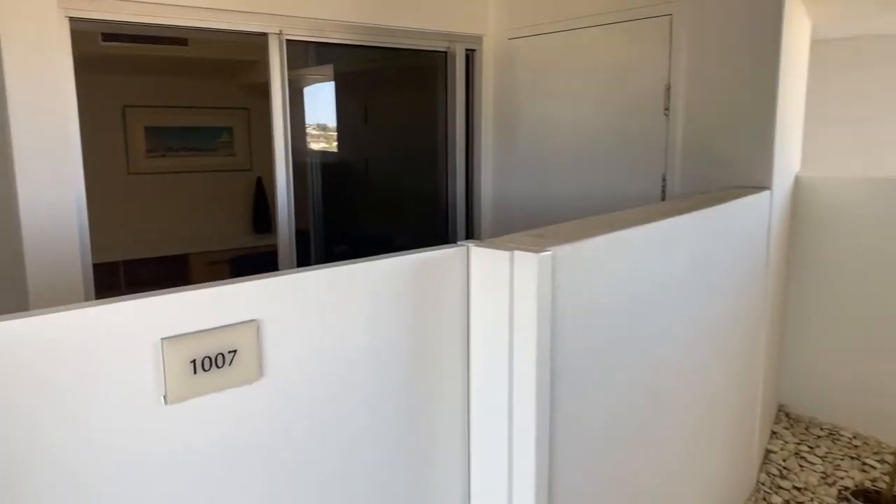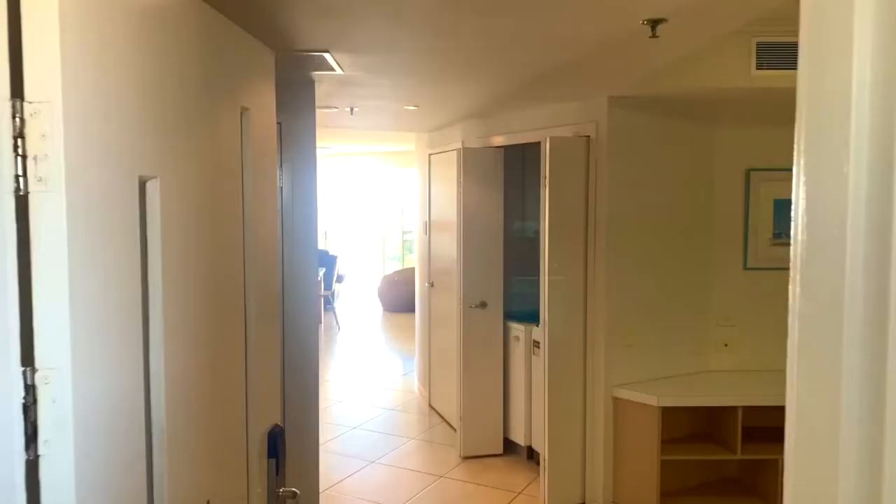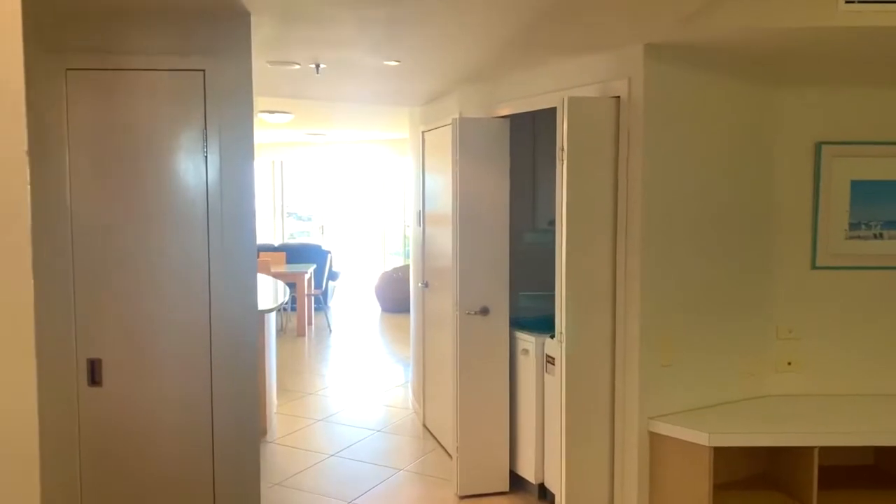Hi there, it's Andrew Richardson from Century 21 and we are proud to present Unit 1007, The Seahawks. At 125 square metres, the unit offers two bedrooms, two bathrooms, a media room that doubles as a third bedroom or a study.